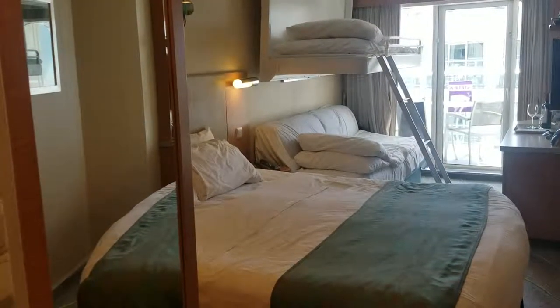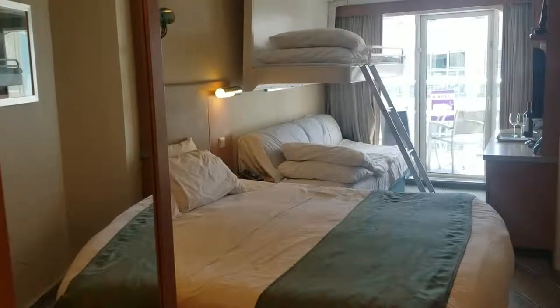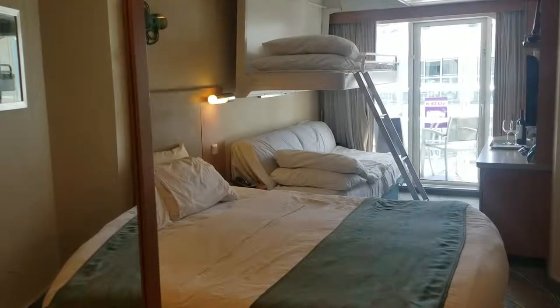We are on the Allure of the Seas, deck 14, room 589. We have a balcony that faces interior and overlooks Central Park.